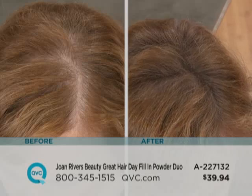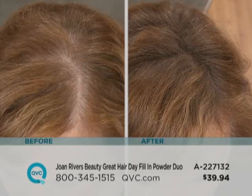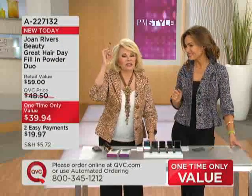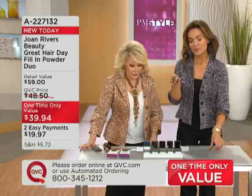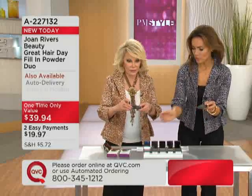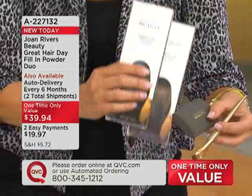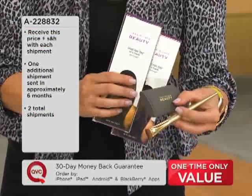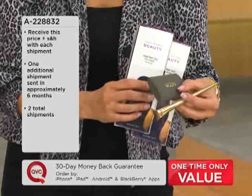It really helps in between colorings. When you're going gray, you put it on your gray hair — it extends your time between salon visits. If someone is completely bald with no hair, it won't work for that, but it just takes the shine off and makes you so confident. The letters I get are extraordinary. And I want to remind you, this is a one-time-only value. Day in, day out, this is $29.50 for one with brush. This show only, you're getting two complete sets — two Great Hair Days, two brushes — two payments of $19 and change.